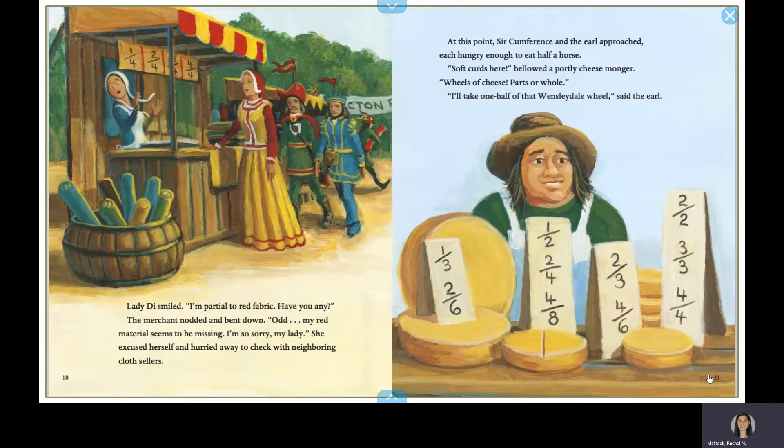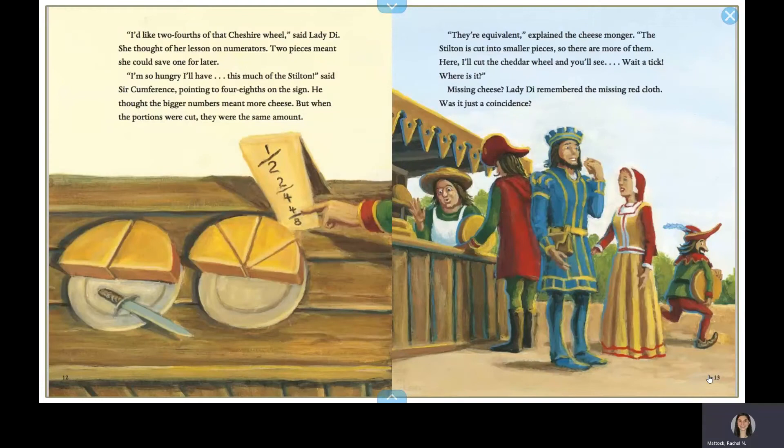At this point, Circumference and the Earl approached, each hungry enough to eat half a horse. Soft curds here, bellowed a portly cheesemonger. Wheels of cheese, parts or whole. I'll take one half of that Wensleydale wheel, said the Earl. I'd like two-fourths of that Cheshire wheel, said Lady Diadameter. She thought of her lesson on numerators. Two pieces meant she could save one for later. I'm so hungry, I'll have this much of the Stilton, said Circumference, pointing to four-eighths on the sign. He thought the bigger numbers meant more cheese.